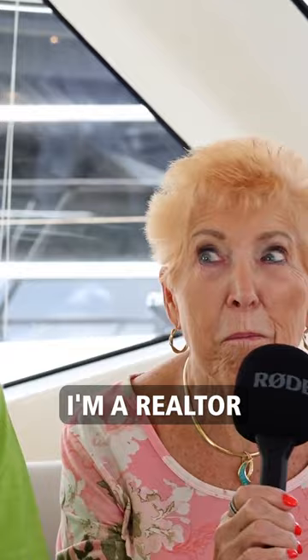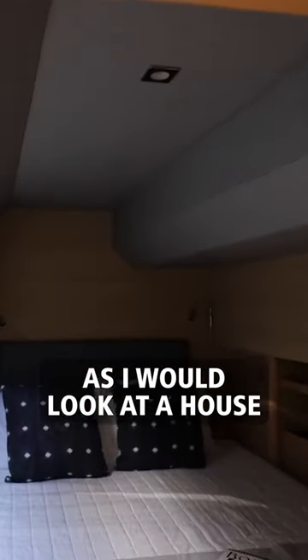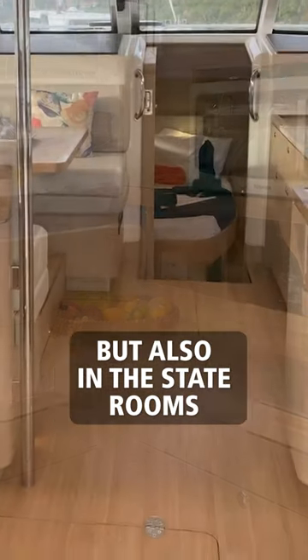I'm a realtor, so I am looking at this boat as I would look at a house. And I'm looking at storage — being the woman in me — and I see a tremendous amount of storage here, not only in the kitchen but also in the staterooms.